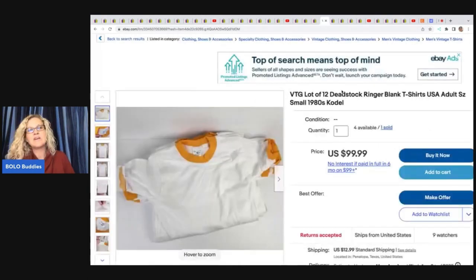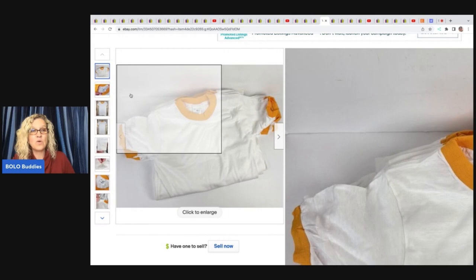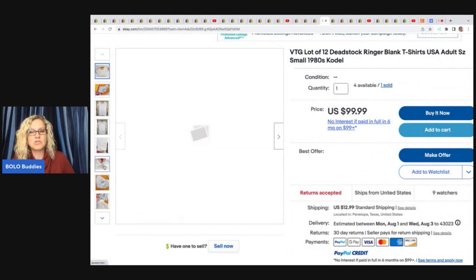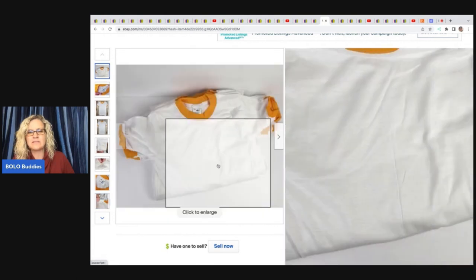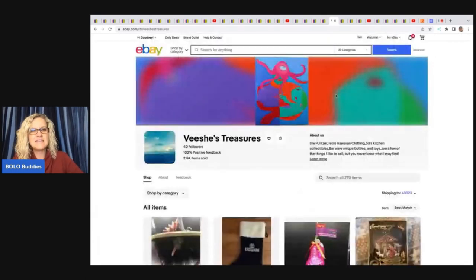He also found dead stock ringer tees in that locker. He sold a lot of 12 for $99.99 and has four lots available. He's thinking about making merch with some of them by putting his logo on them. Check out his Instagram — Cha-Ching King — where he revealed even more amazing finds from that locker.